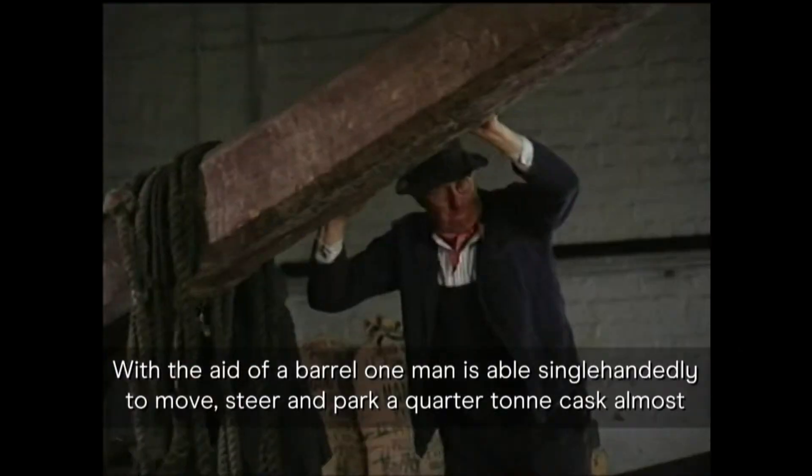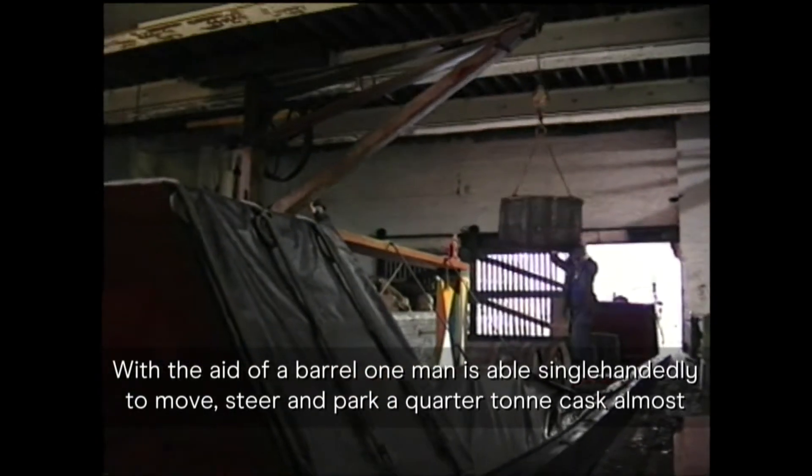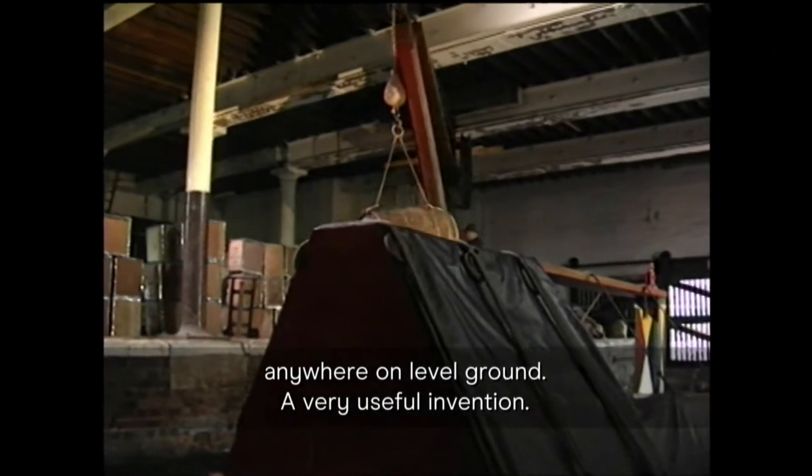With the aid of a barrel, one man is able, single-handedly, to move, steer and park a quarter-tonne cask almost anywhere on level ground. A very useful invention.